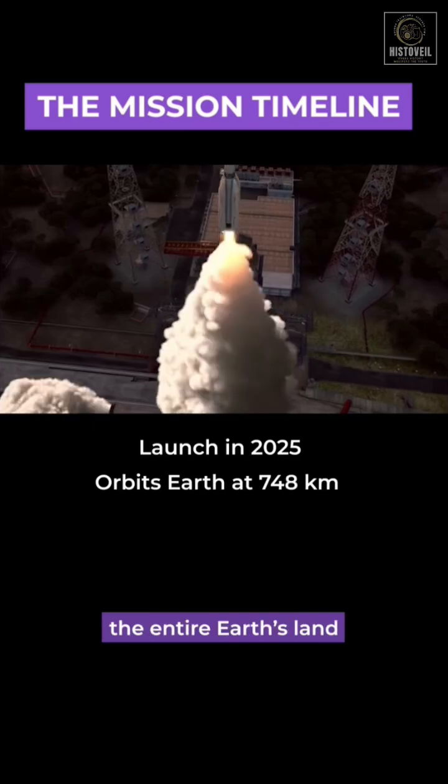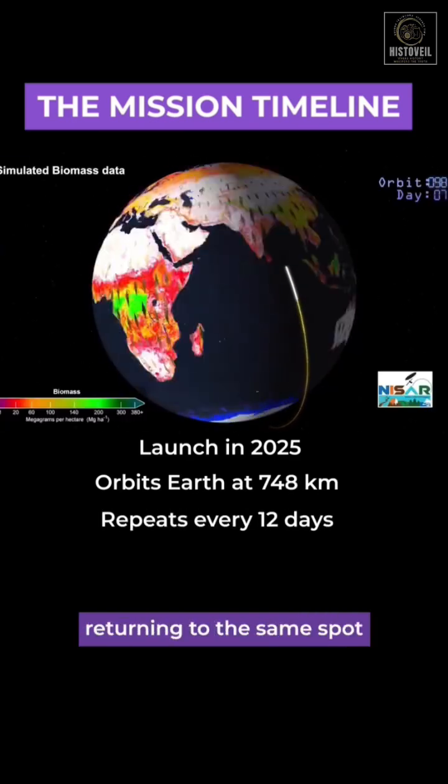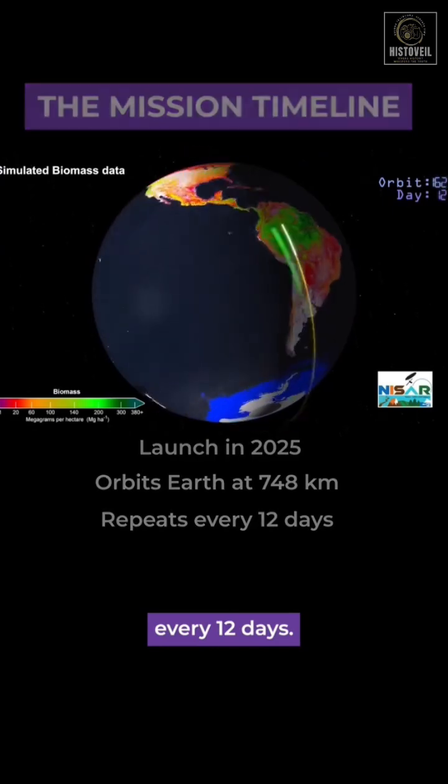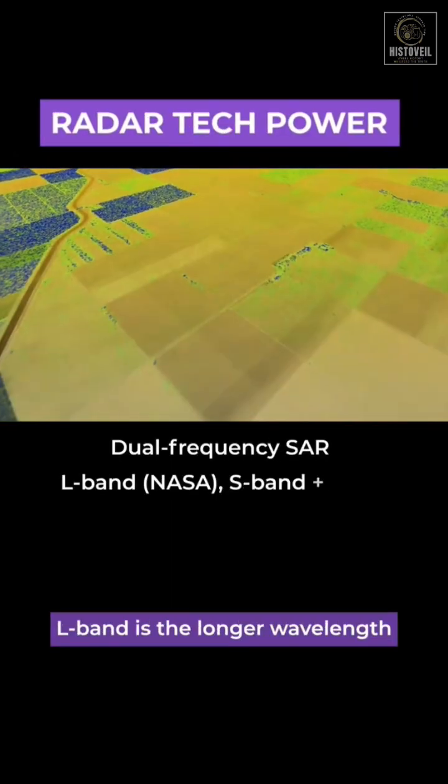This satellite will scan the entire Earth's land and ice surface. It will complete 14 orbits a day, returning to the same spot every 12 days. It carries two radar systems: L-band and S-band.